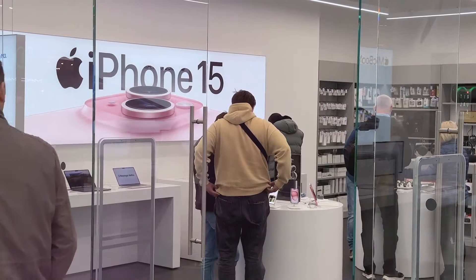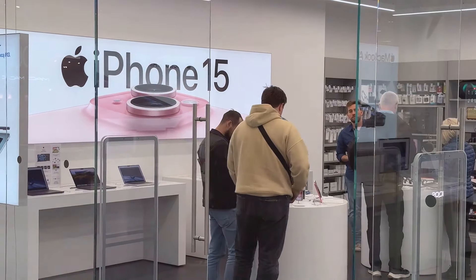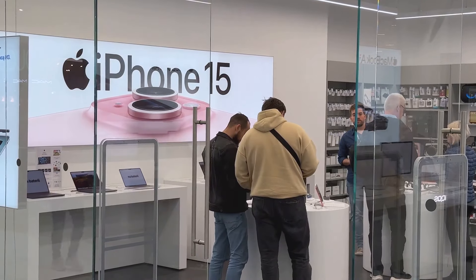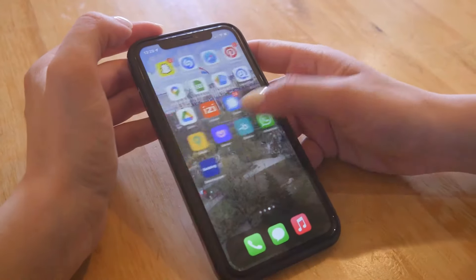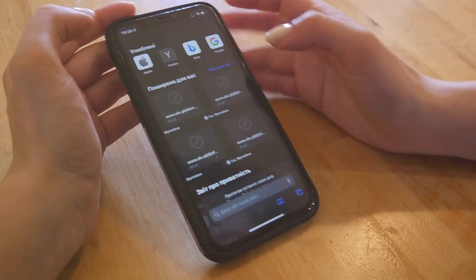This lack of transparency could erode customer trust, especially as Apple has not committed to firm release dates for all promised features, causing uncertainty. Despite these challenges, the core functionality of the phone remains solid, but the incomplete state of its flagship features raises concerns among users.